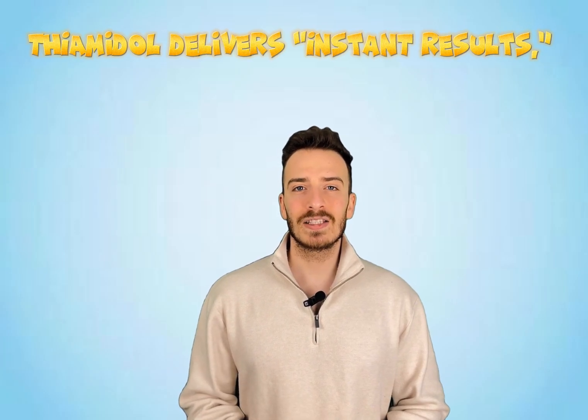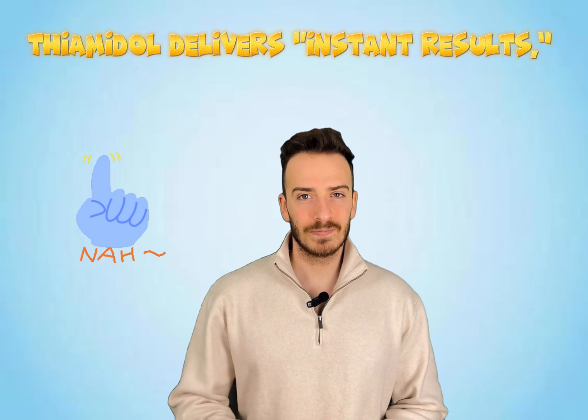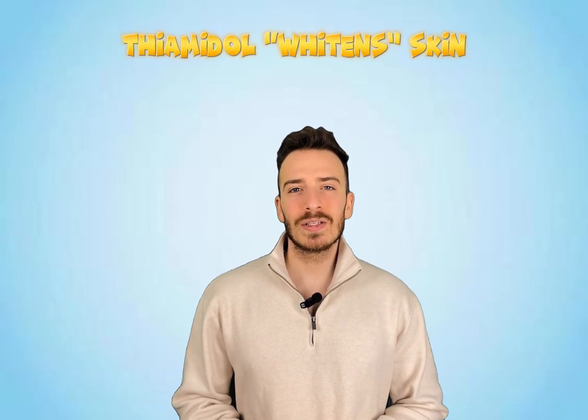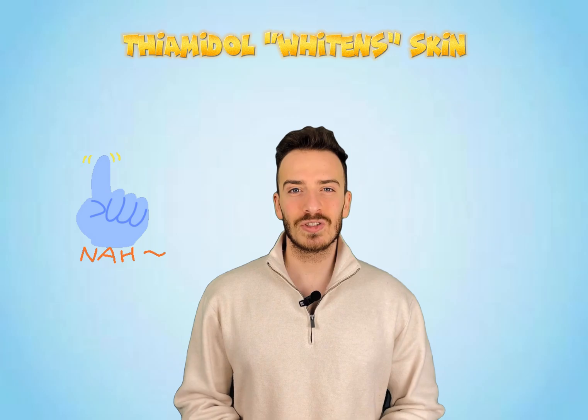Let's bust some myths. If a product claims that thiamidol delivers instant results, don't fall for it — that's just not how it works. It's a gradual process and patience is your best friend. Another common misconception: that thiamidol whitens skin. It doesn't. It simply reduces excess pigmentation, bringing your skin back to its natural tone. So that's everything you need to know about thiamidol — what it is, how it works, and how to use it like a pro. If you're battling pigmentation or just want to even out your skin tone, thiamidol might be the game changer you've been waiting for. Remember, skincare is a journey, not a sprint. Be consistent, protect your skin with SPF, and let science do the rest. Got questions? Drop them in the comments — let's keep this skincare science conversation going.